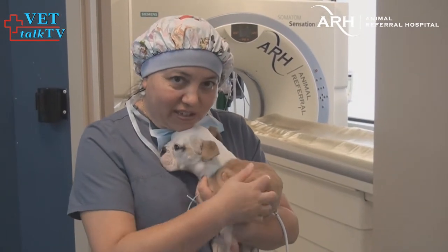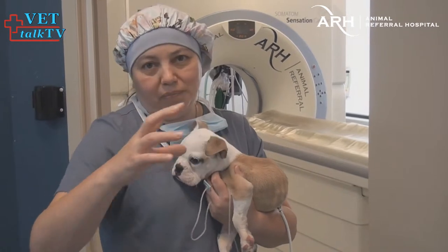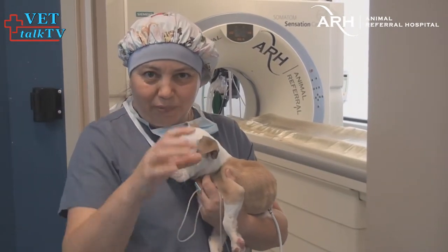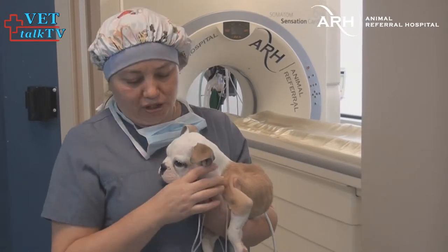We're going to give it a good go and try to make him better — we're doing that today. It involves opening his chest: a full open-chest procedure, moving the lungs out of the way, finding the abnormal ring that we have to break down, dealing with that, and hopefully giving him a new lease on life.